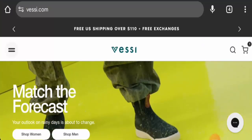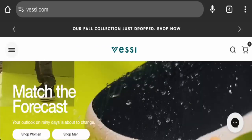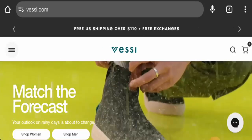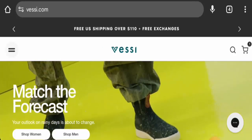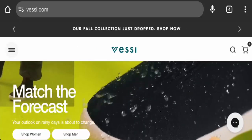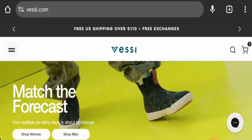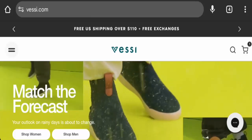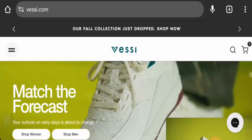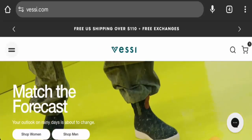Hello everyone, welcome to today's video. Would you like to know about Fessy Shoes reviews? We are going to provide you with an unbiased review. If you are interested in buying any product from this site, or if you have already experienced any fraud, have not received a product, or received a damaged product, please watch this video till the end.